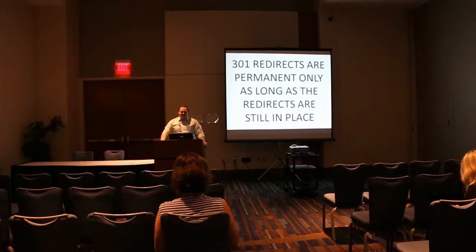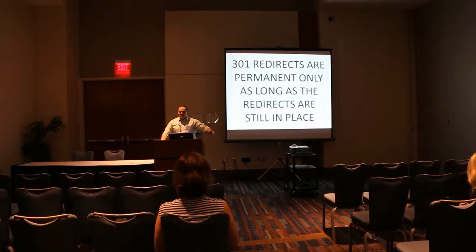We see this a lot at the studio where someone will come to us and their traffic just went away out of nowhere. It could be that they changed domain names and let their old domain expire. If that domain was redirected and was passing all of its value, and they let it lapse — even one from five years ago — suddenly they could tank their traffic by half or more. And it happens all the time.